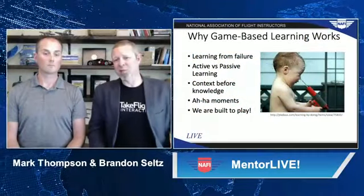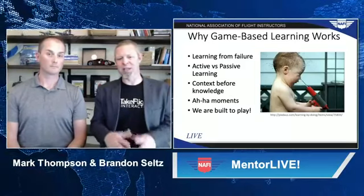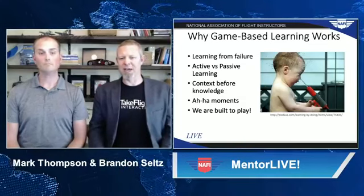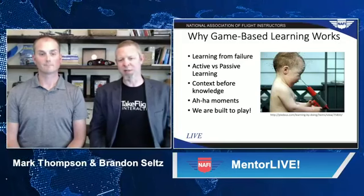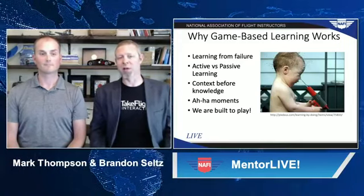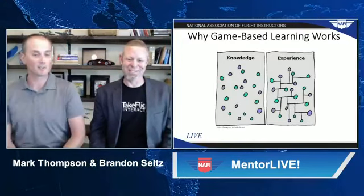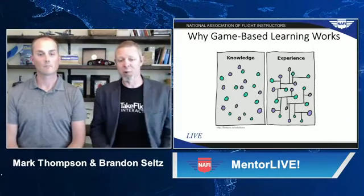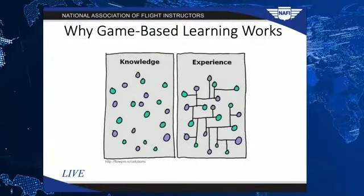Why does game-based learning work so well? In general, it's because we learn best by doing — it's learning by doing that makes skill acquisition so sticky. It's good old trial and error, figuring things out on your own. A big part of this is having context for the problem you're trying to solve. We're built to play, and we learn a lot from that play. I have heard that flight training is like learning from a fire hose — that's a little too literally true. Having context for the knowledge is extremely important.